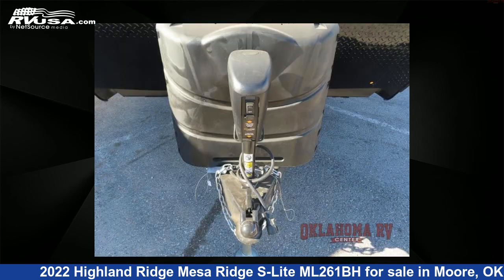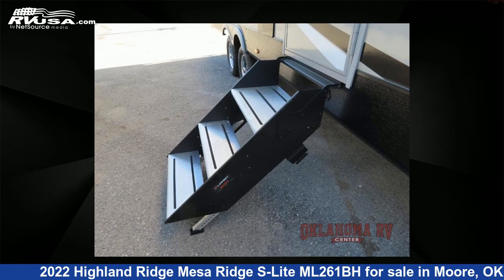This new Highland Ridge is 30 feet 0 inches in length and features one slide-out, a graystone interior, sleeps nine, and 51 gallons fresh water capacity.